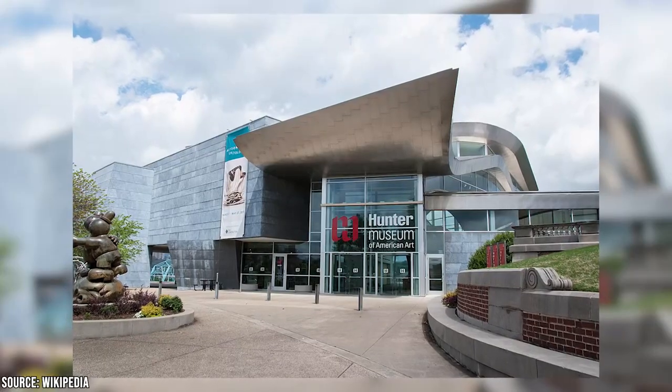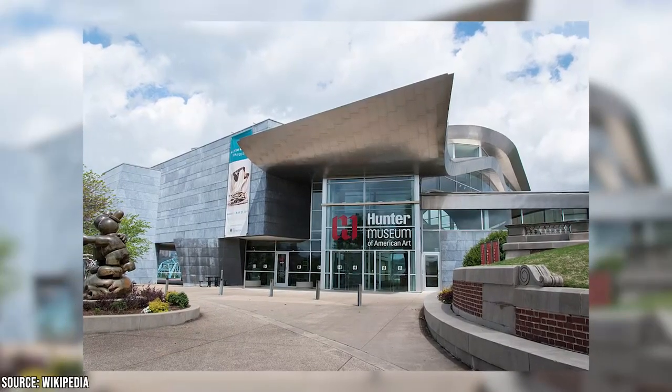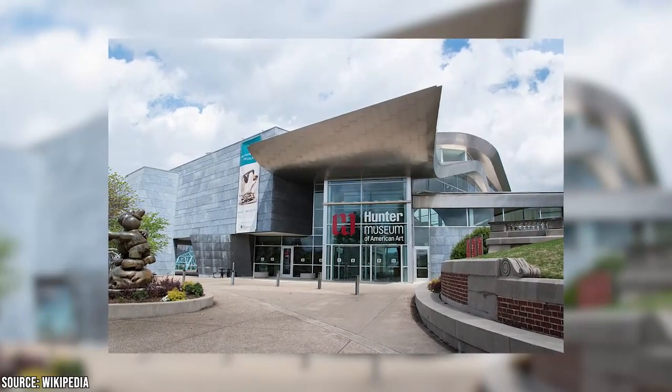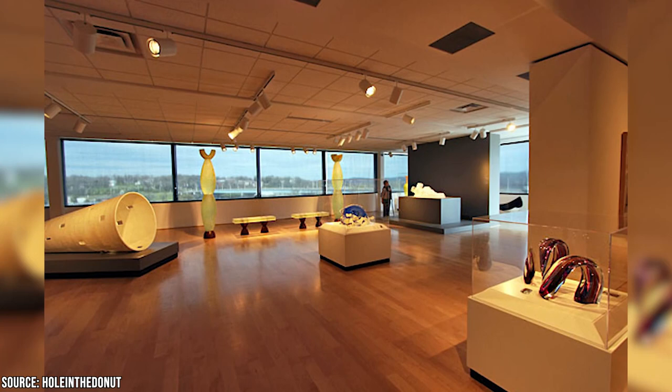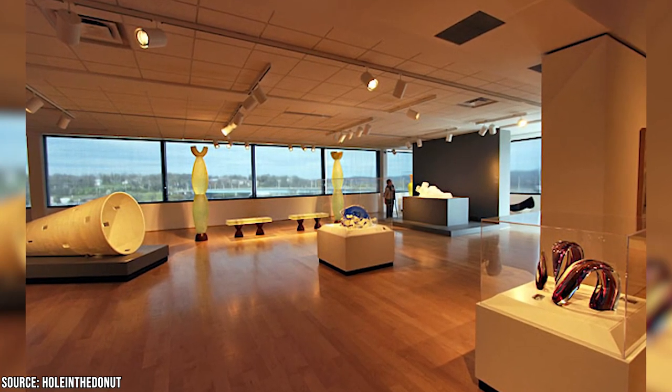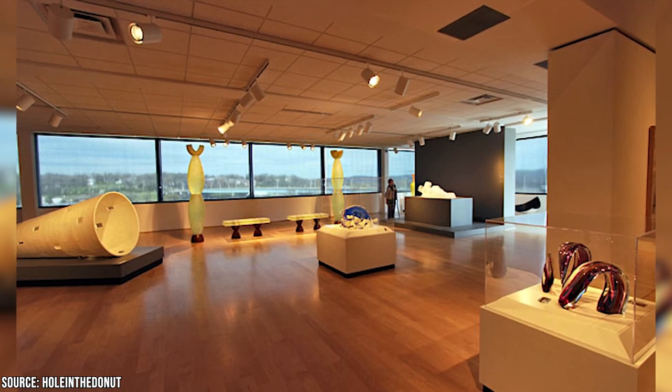Visit the three art institutions that call the area home: the Hunter Museum of American Art, the River Gallery, and the Houston Museum of Decorative Arts. Admire everything from Victorian art glass collections to paintings and sculptures by some of America's most revered modern and contemporary artists.